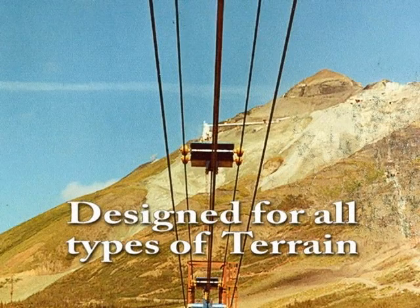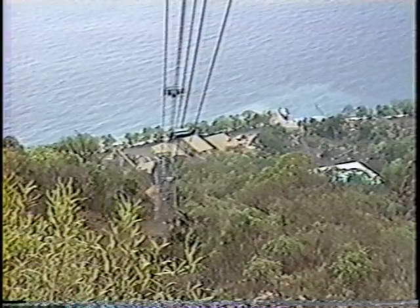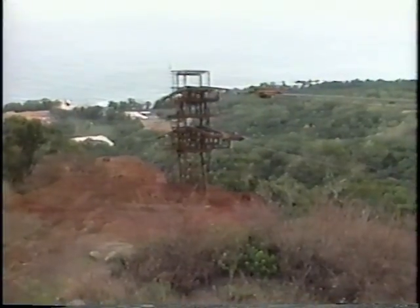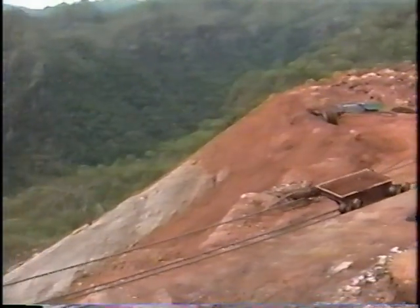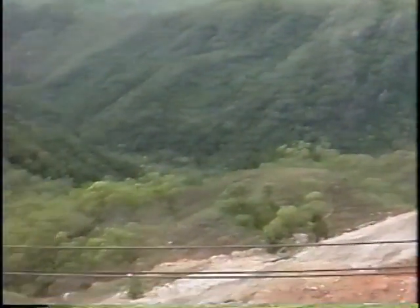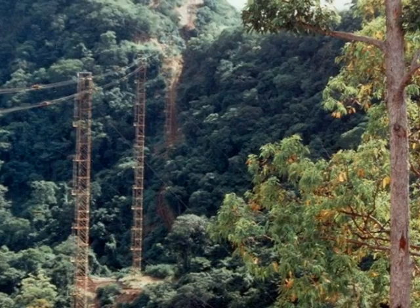An aerial tramway is designed for all types of terrain. In fact, a tramway is the only type of transportation system that supports itself, making it the ideal system to cross over wetlands, rivers, or rough country where roads are impossible, impractical, or cost-prohibitive to build and maintain. Most important today, aerial tramways create minimum ecological impact on existing installation sites.